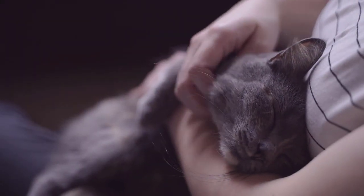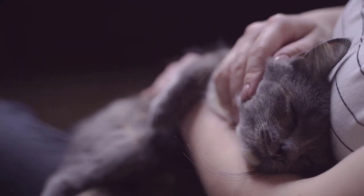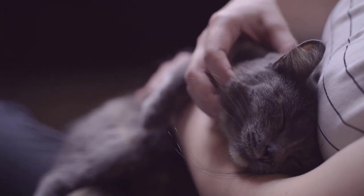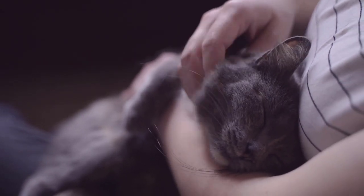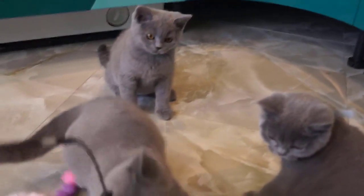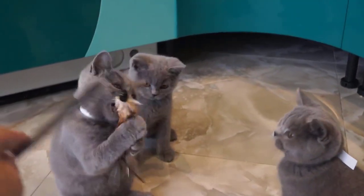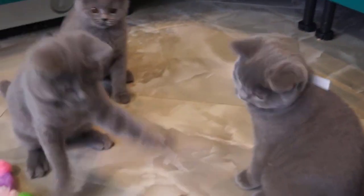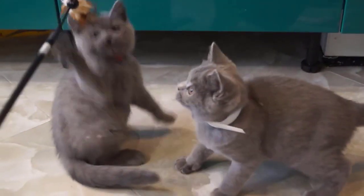The Chartreux is a rare breed of cat from France that is thought to have ancient origins. Research has shown that Chartreux probably originated in ancient Persia and came to France with knights returning from the Crusades. These first Chartreux were staples in French monasteries and became an important part of the monks' lives.